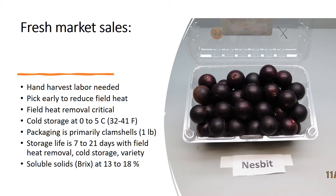For fresh market sales, you will only have hand harvest labor — you cannot use machine harvesting on muscadines without bruising and softening them. Muscadines start to ripen in mid-August in North Carolina all the way to the end of October. In those really hot days in August and September, you're going to have to pick early to reduce your field heat. The more heat you build up, the more refrigeration it takes to remove it. For the longest shelf life, muscadines need to be stored close to 0°C or 32°F.